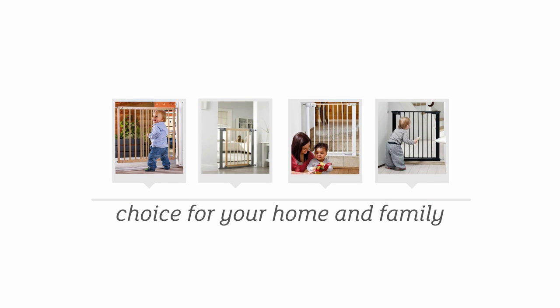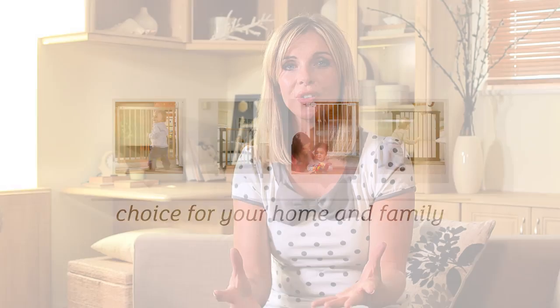The choice of gates can be quite overwhelming, however don't worry as we've put together this little guide just to help you decide which are the best gates for your home and also for your family. The first thing you will need to do is count how many gates you need and where you are going to place them.